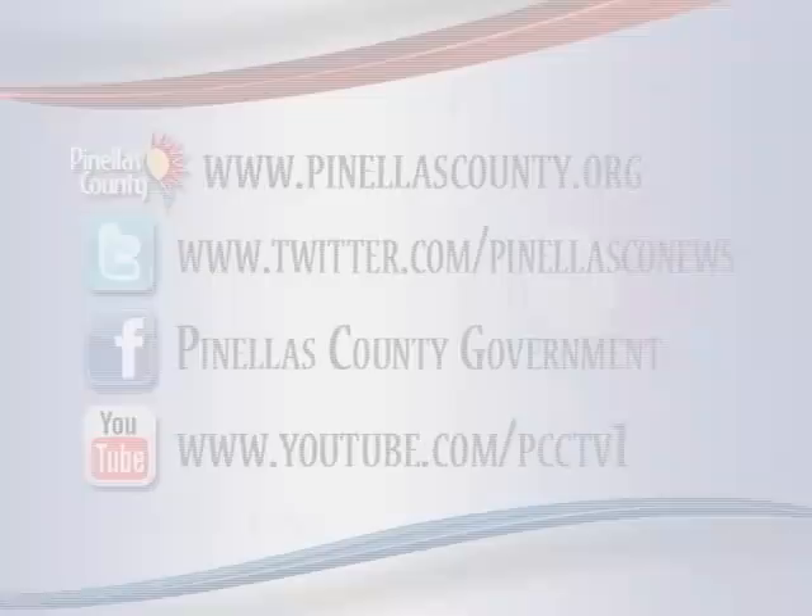If you'd like to learn more about Pinellas County and county services, there are several ways you can. Log on to our website at pinellascounty.org, follow us on Twitter at PinellasCONews, on Facebook at Pinellas County Government, and visit our YouTube site at youtube.com/PCCTV1.